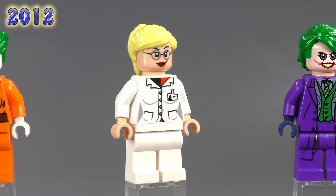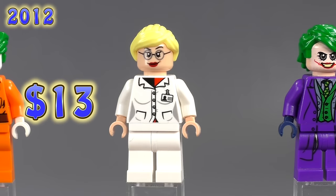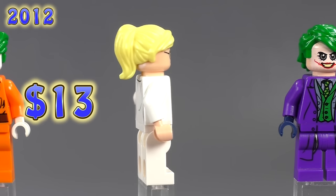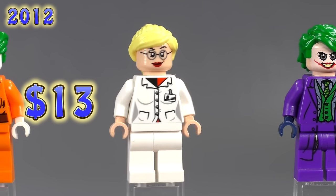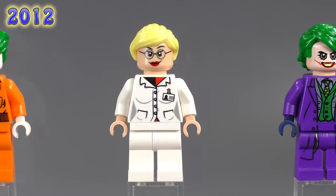From the same set we get Dr. Harleen Quinzel — you can actually see her Harley Quinn suit underneath the white print on her torso. She's $13, slightly more collectible than the Joker from the same set.